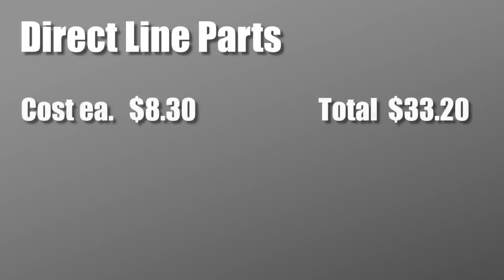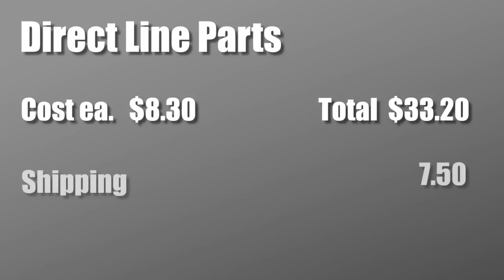Now here's an old favorite — DirectLine Parts. The bolts were $8.30 each, which was not the best price I found but pretty close. And only $7.50 shipping, for a total of $40.70. Not bad.